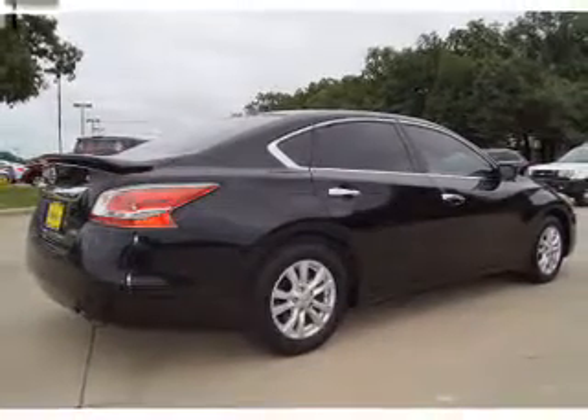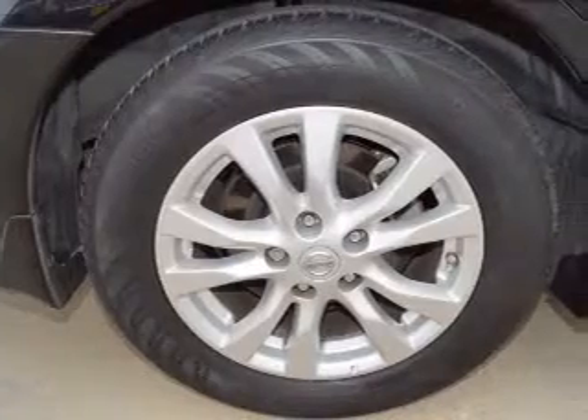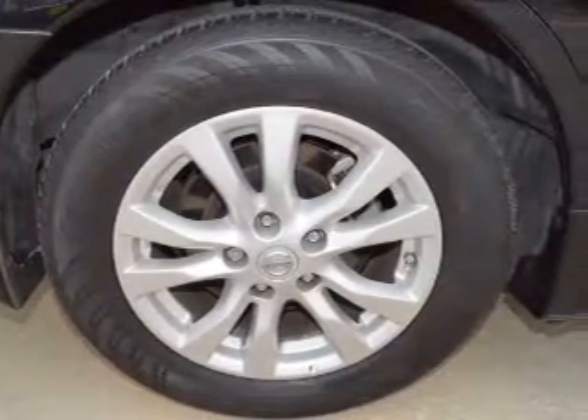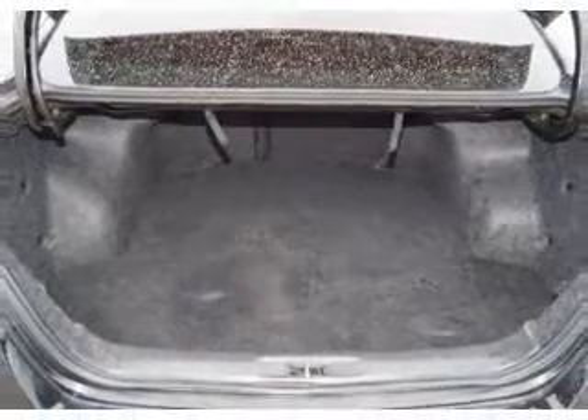an auxiliary input, steering wheel controls, push button start, curtain head airbags, front airbags, side airbags, side impact door beams, child safety locks, and iPod integration.